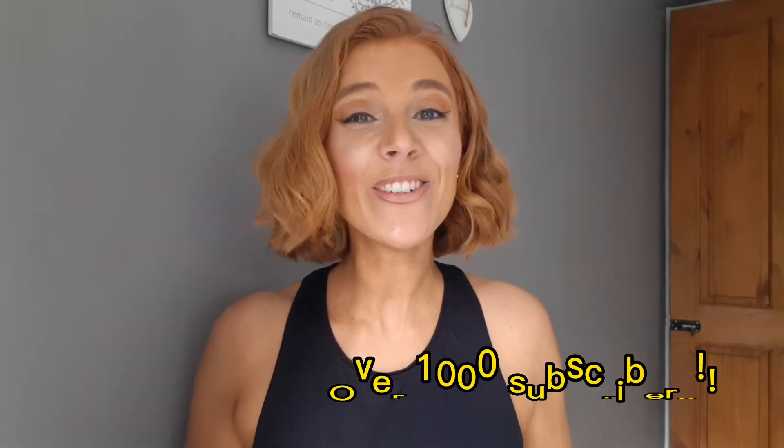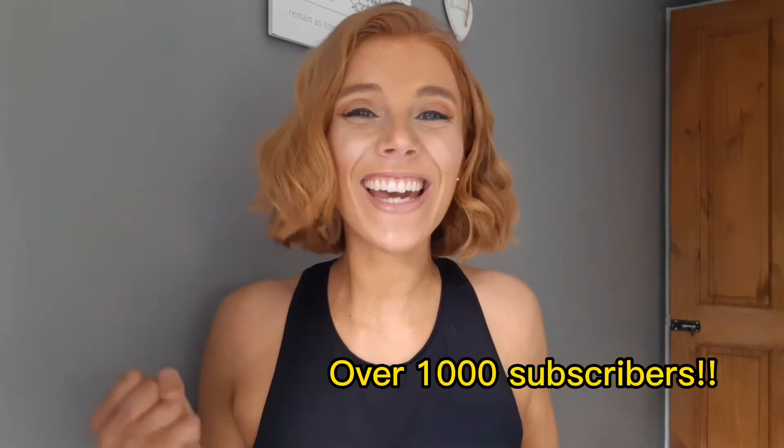Hey my lovelies, welcome back to my channel and my self-tanning series. I hope you're all well. Before we start the review, I've reached a thousand subscribers! Finally, it's so amazing. I've been doing this three years in January. In the scheme of YouTube it might not seem a lot, but that's a thousand people — like a house full of people in real life. We finally got there, and thank you so so much.